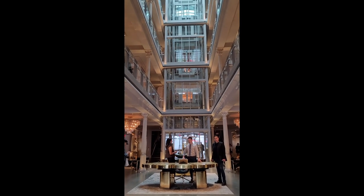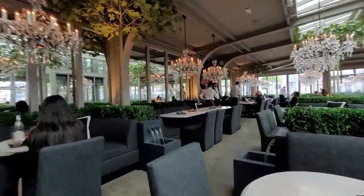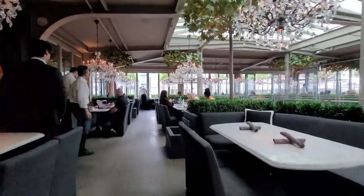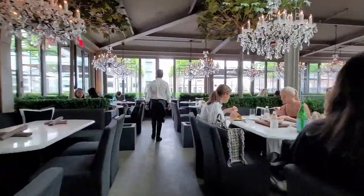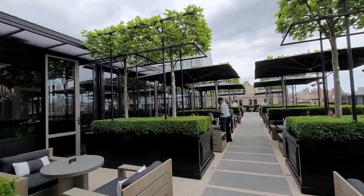Today we're going high class and visiting one of the prettiest rooftop restaurants in Chelsea, Manhattan. While most of you know Restoration Hardware for their gorgeous furniture, they have a new showroom in Chelsea with a restaurant brimming with chandeliers on their top floor. It was such a treat to dine here today and I'm excited to share my video.